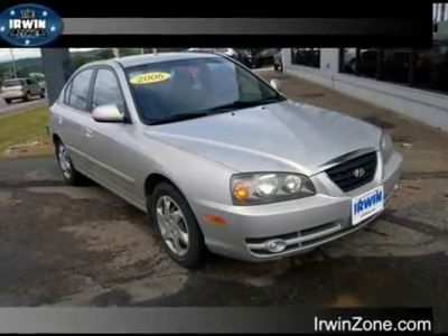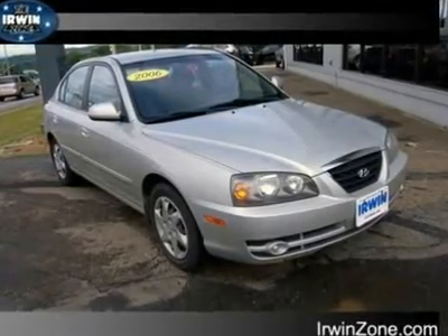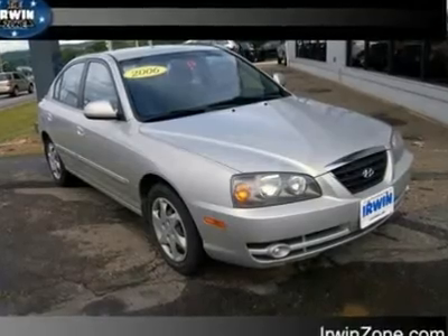Great price. Imagine all the money you'll save on gas in the economical 2006 Hyundai Elantra.